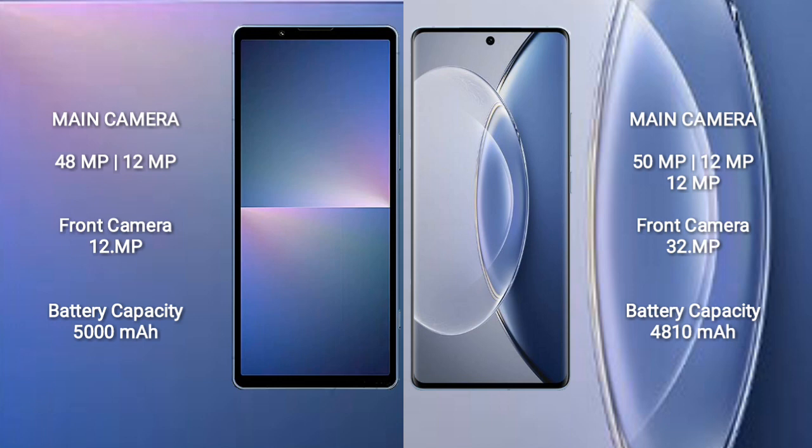The Sony Xperia 5 Mark 5 has a 5000 mAh battery with 25-watt fast charging support. The Vivo X90 has a 4810 mAh battery with 120-watt fast charging support.